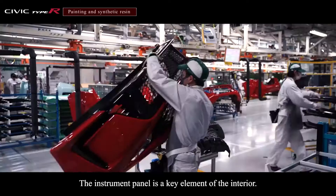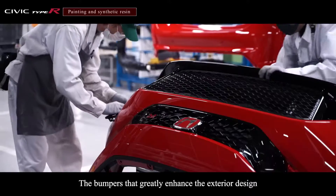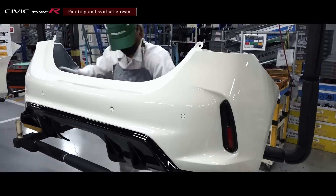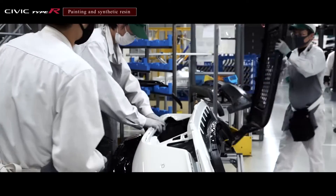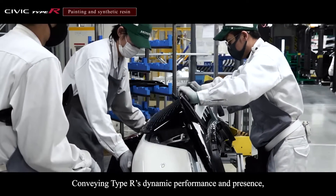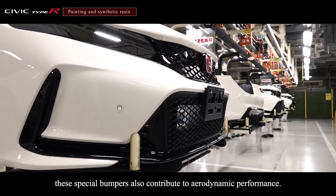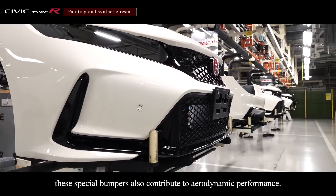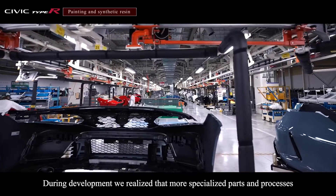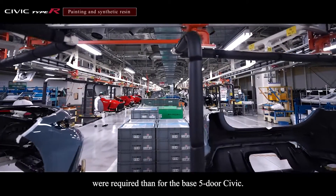The instrument panel is a key element of the interior. The bumpers that greatly enhance the exterior design are assembled and painted with great care. Conveying Type R's dynamic performance and presence, these special bumpers also contribute to aerodynamic performance. During development, we realized that more specialized parts and processes were required than for the base five-door Civic.